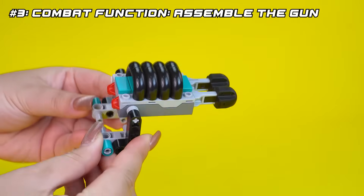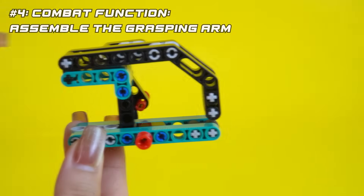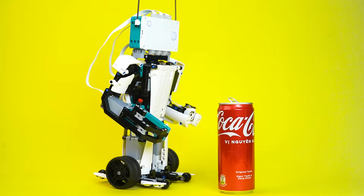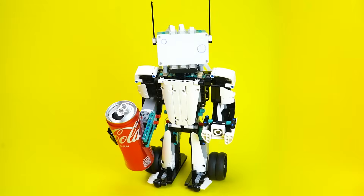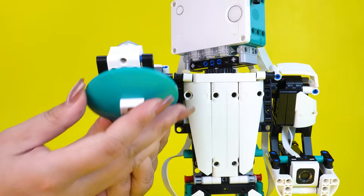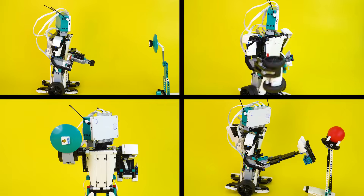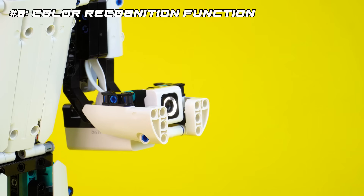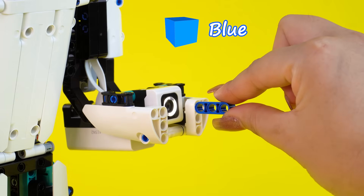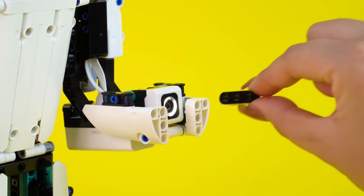Combat Function 3: Assemble the Gun. Combat Function 4: Assemble the Grasping Guard. Combat Function 5: Assemble the Shields. Color Recognition Function 6: Red, Blue, Green, Black.